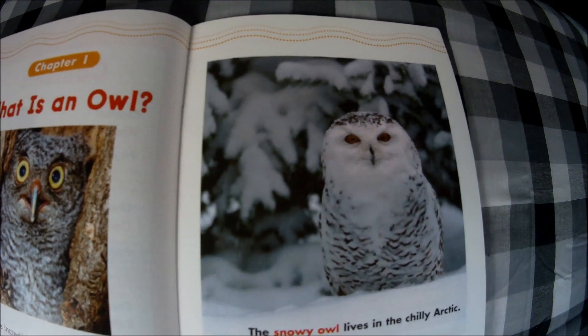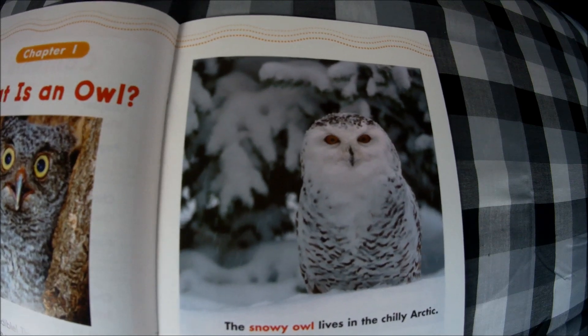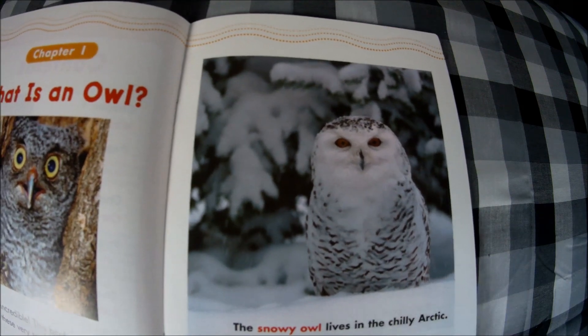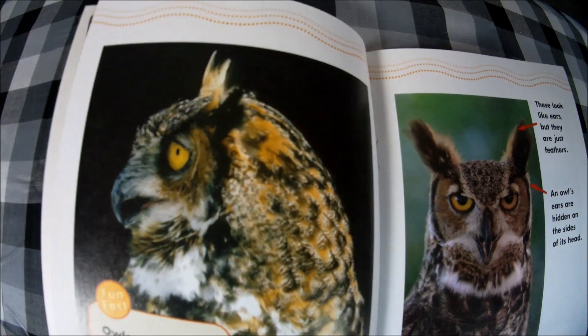Chapter one: What is an owl? Owls are incredible — this book will tell you all about these very special birds. There are more than 200 kinds of owls and they live all over the world. The snowy owl lives in the chilly Arctic, and look — it is white so that it is camouflaged in with the snow.